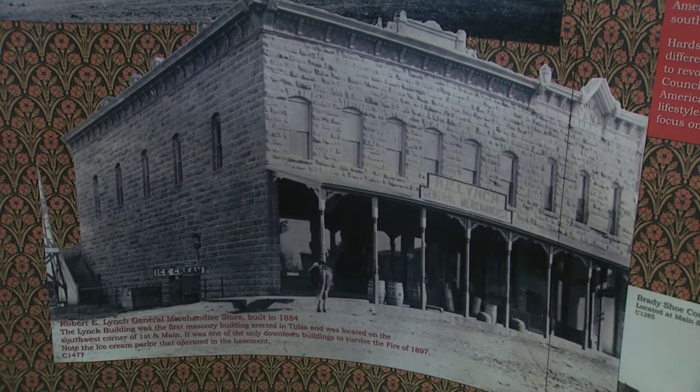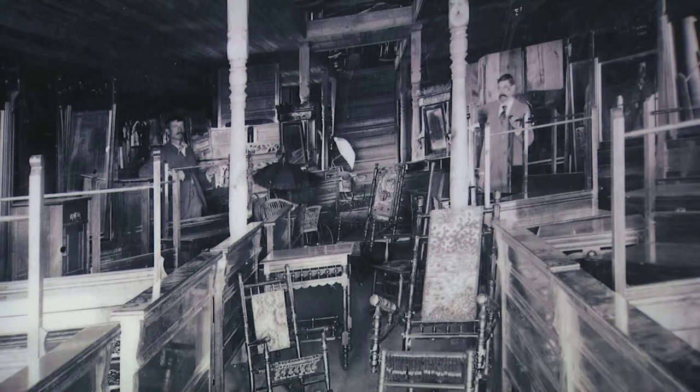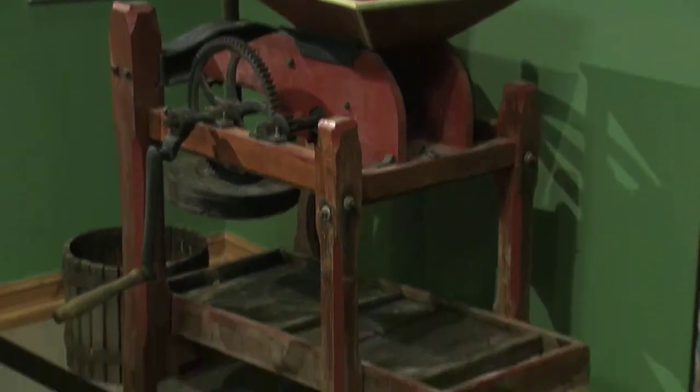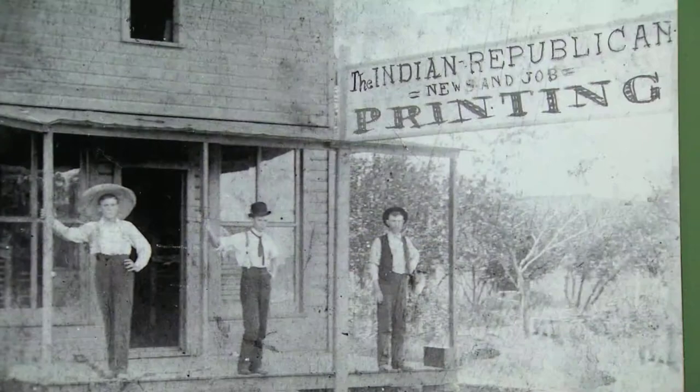Photographs from the late 1800s show stores stocked with all the dry goods needed to make a home. The first stone building was the Robert Lynch General Store. Names that remain in Tulsa's landscape today were on the store signs, like the Archer Furniture Store, which had a big stock of rocking chairs. There is also an apple press commonly used, a large pestle and mortar set used to grind corn, and a typewriter made before the advent of the shift key — with different keys for lower and upper case letters.